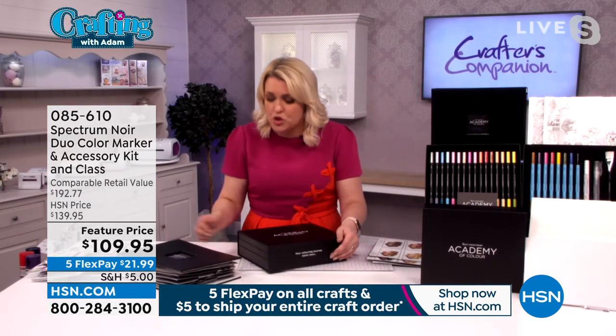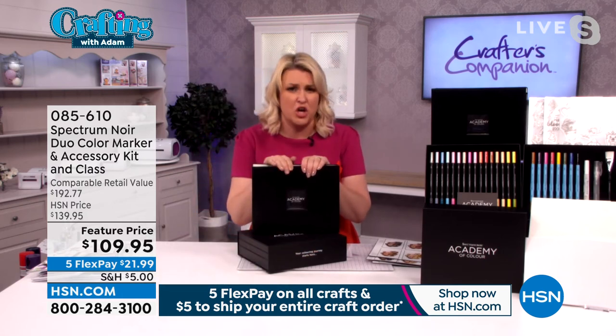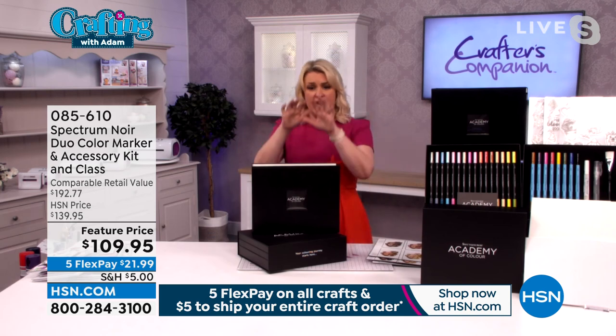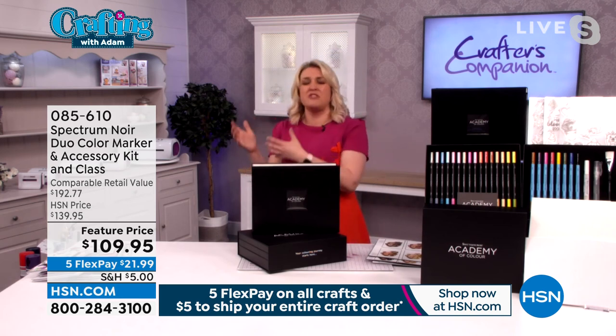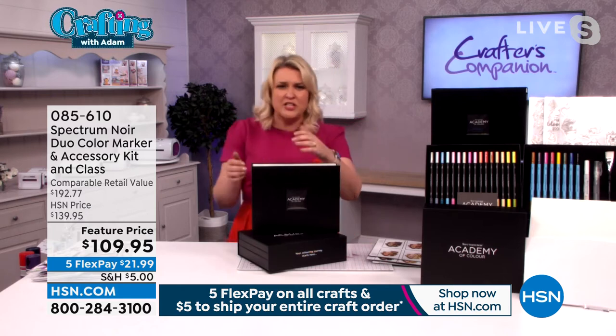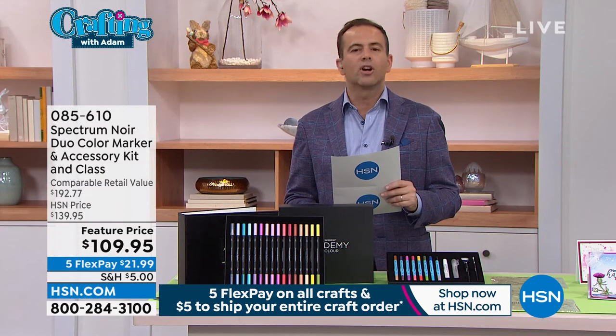Not only are you getting the markers and accessories, but you're getting all those stamps, the binder, and access to the classes and education programme. It is the most comprehensive programme in my over 15 years of coming to HSN. We've never done a programme like this that has been this well-received by customers — there is nothing that even comes close to it.